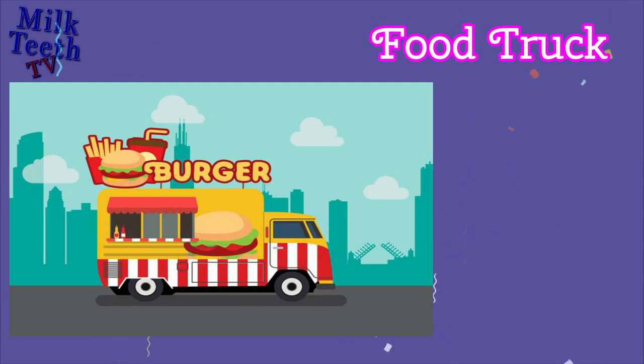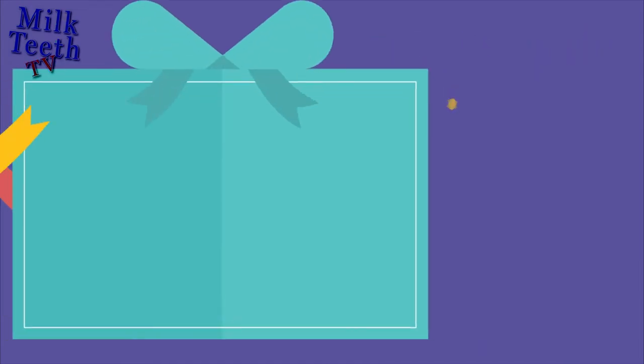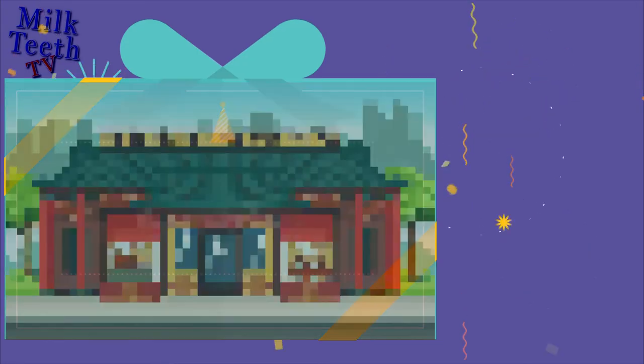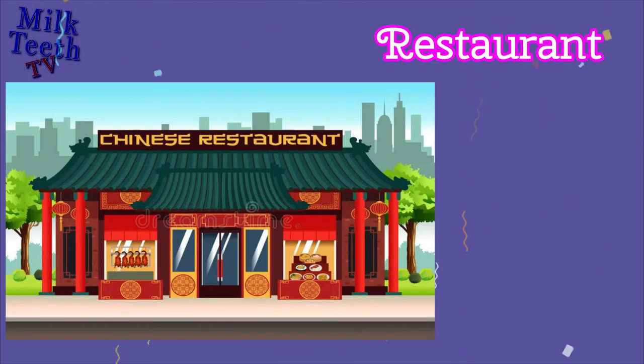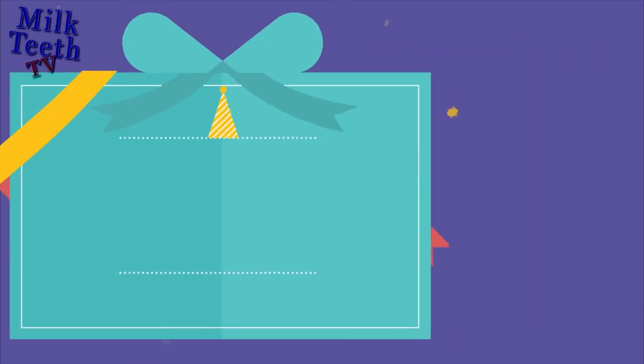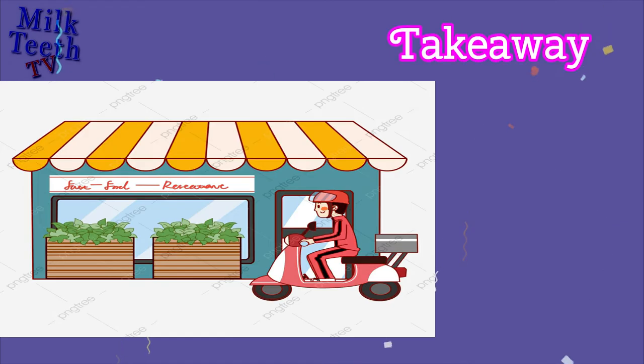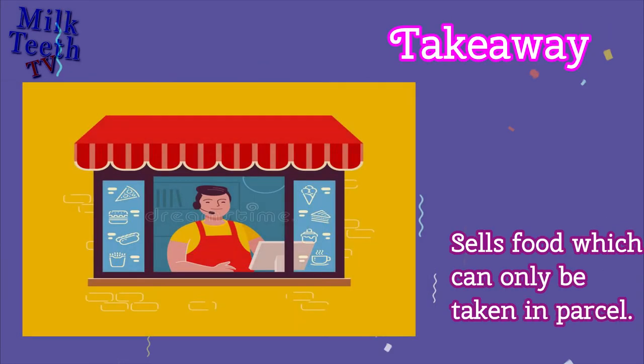Food Truck. Sells food items inside a truck or a van. Restaurant. Sells food which people can sit and eat. Takeaway. Sells food which can only be taken as a parcel.